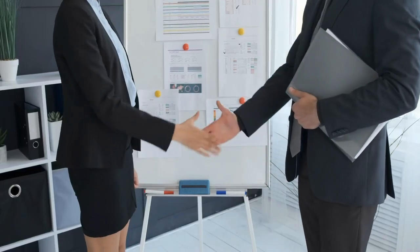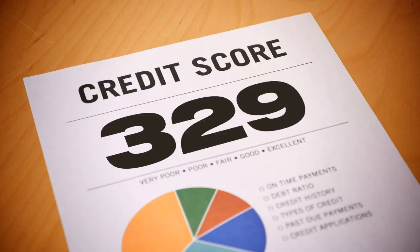Today we're going to talk about the welcome bonuses, what all you get with the card, what your credit needs to look like to get approved, and if I recommend it.